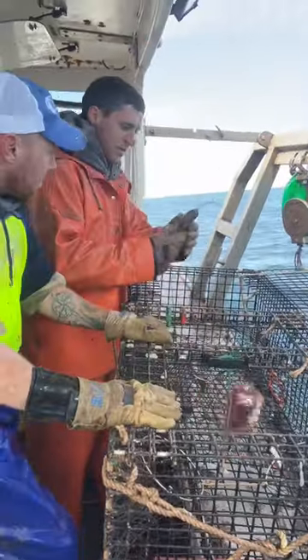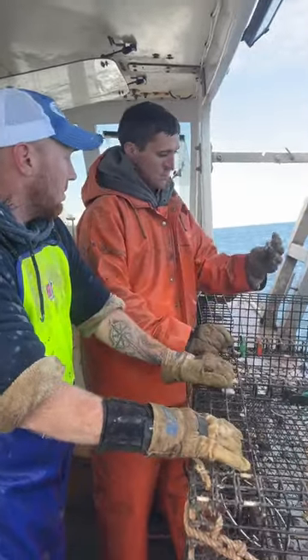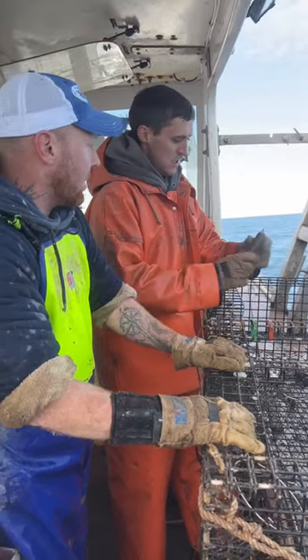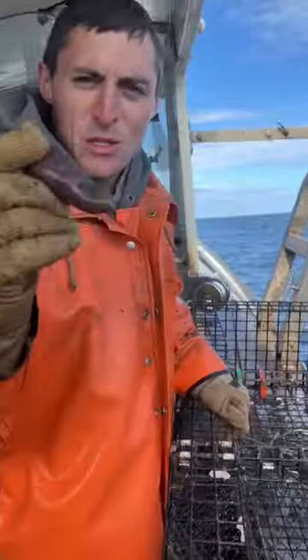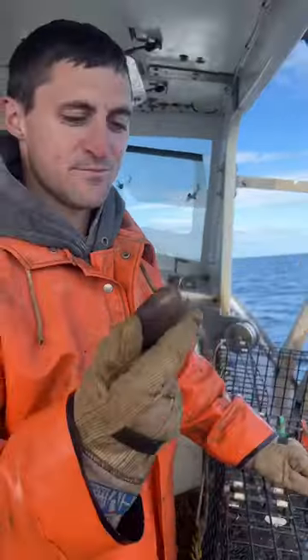Number two. What on girth is this? It looks like a small pickle. Small, but it ain't small — that's four or five inches. I've seen a lot of pickles bigger than that. Did you just dive on pickles or something? It is a little sea cucumber. We don't see them very often in the traps. They call them pickles. Pretty cool.